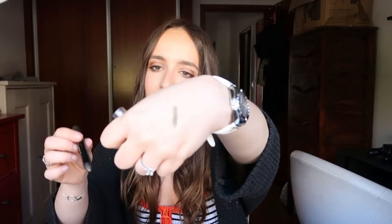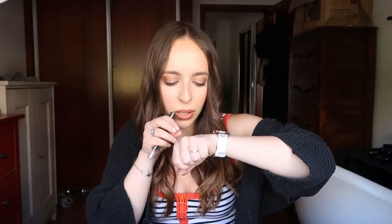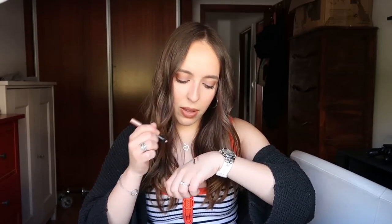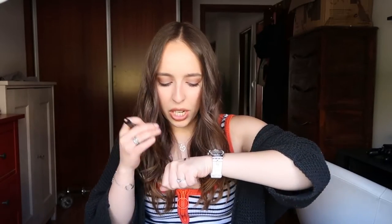Moving on to random shadows — I have the H&M Eye Color To Go in the shade Treasure Hunt. It's green with gold sparkles in it. I also have the H&M Eye Color To Go in the shade Fairytale, which is a nude pink shade with silvery champagne glitter. It's beautiful. I like to put this on my inner corner and all over my eyelid, then set it with something. I really like this one.